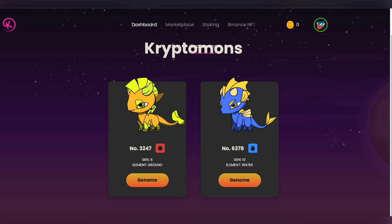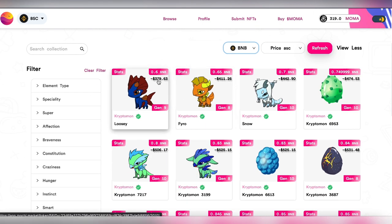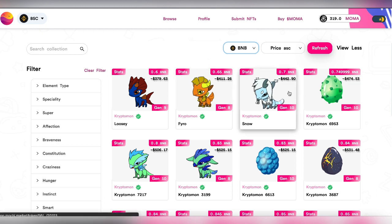Currently, the lowest price on the marketplace is 0.6 BNB, which is nearly $379. But once there's a mystery box sale, it's a good opportunity to load a Cryptomone for below $200 — you will see Cryptomones ranging from $180 to $200 on the marketplace.